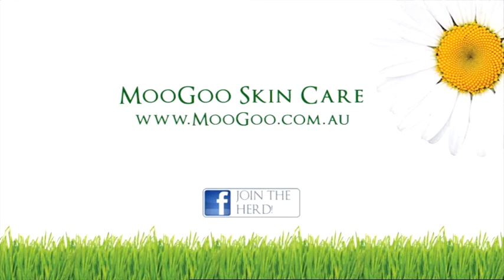The milk shampoo is a unique MooGoo formulation and one of our most popular products. For more information on any of our products, visit our website or email us at info@moogoo.com.au.